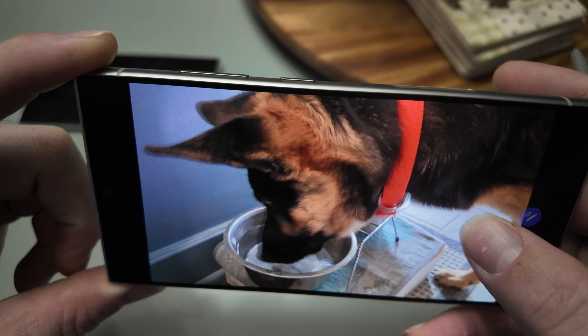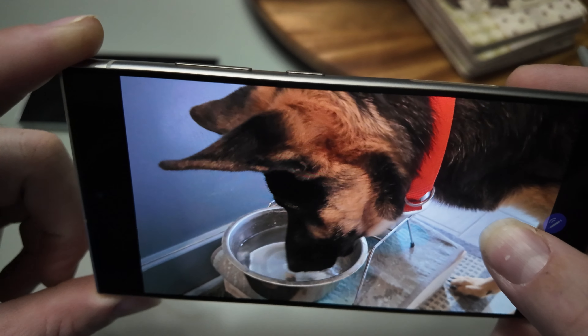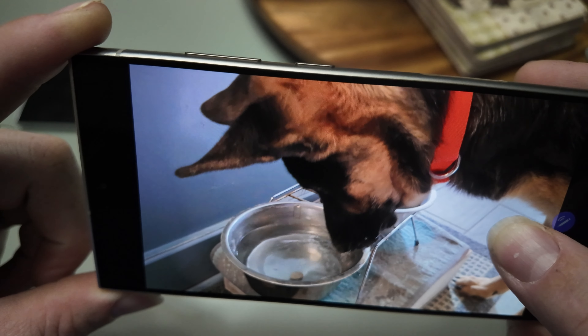Some of these features really are incredibly useful, like being able to turn any video into slow motion just by long pressing the screen. AI figures out what frames need to be generated and fills in the gaps, and does a pretty dang good job.